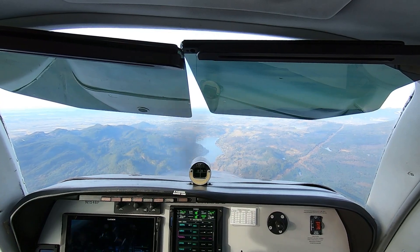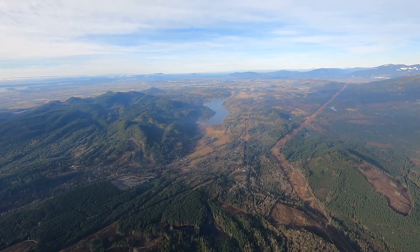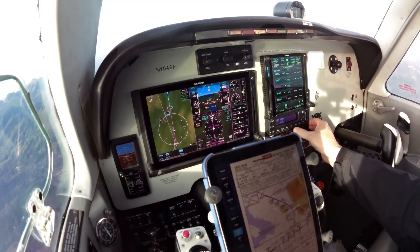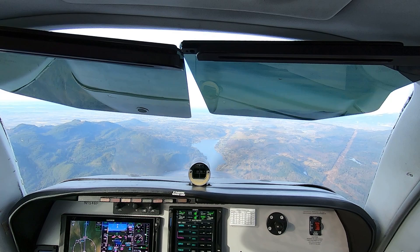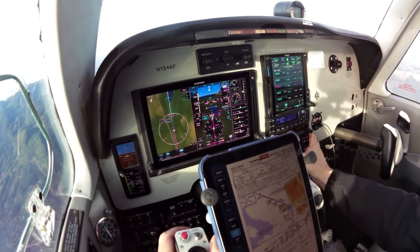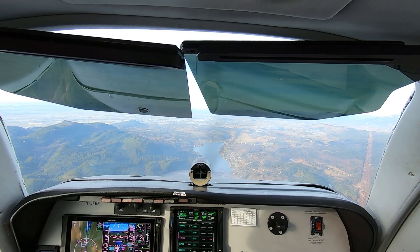We have the airport in sight out there. Radar services terminated, squawk VFR. Right path is now standing by. RMAV 46 Foxtrot, radar services terminated, squawk VFR. Switching over, 46 Foxtrot, thanks for your help. Runway 29, got it.